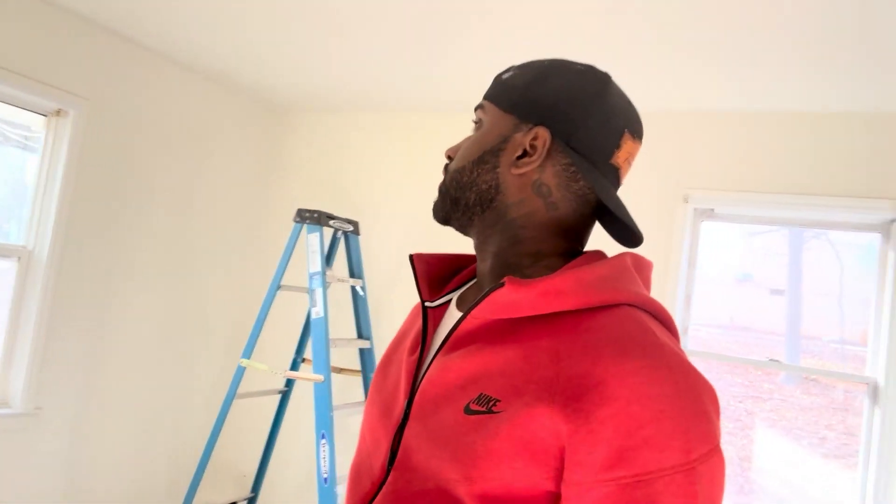Coming into here, this is another bedroom. All primed up, ready for paint — as you can see, everything is white right now.